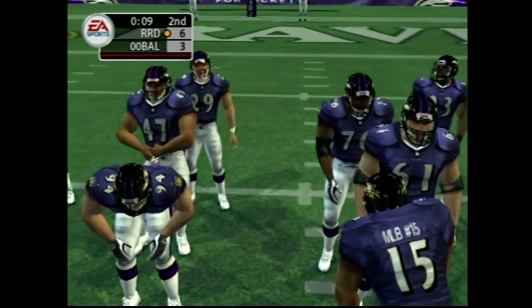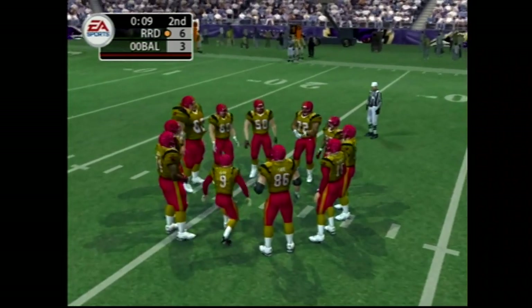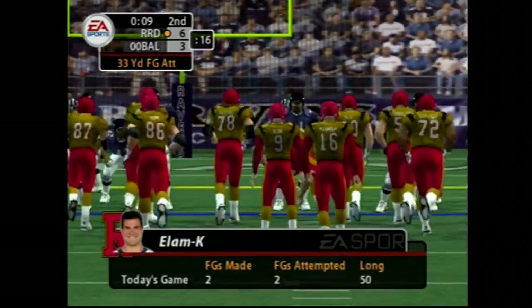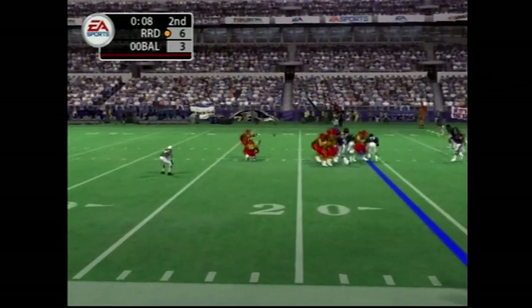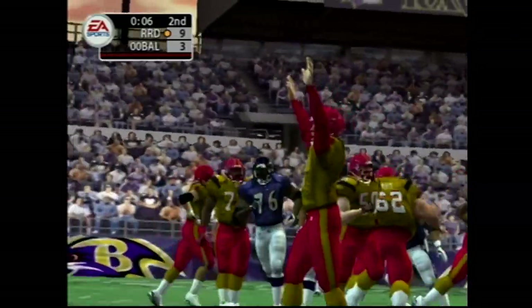They'll try to add three with a field goal before halftime. This field goal attempt will be from about 33 yards away. The kick is up — plenty of distance on that one. Good kick.